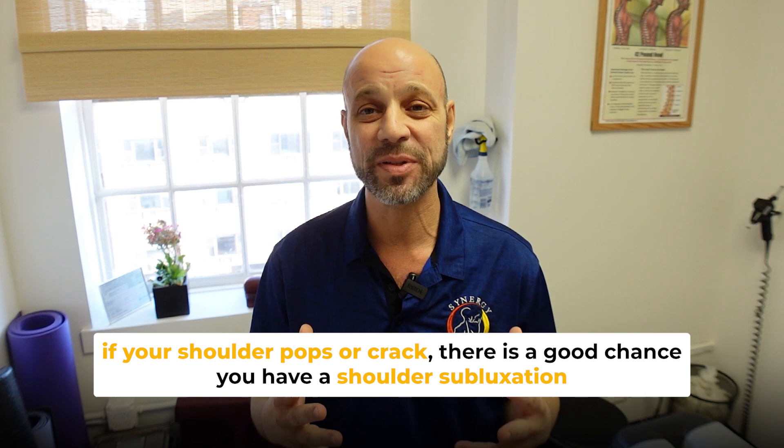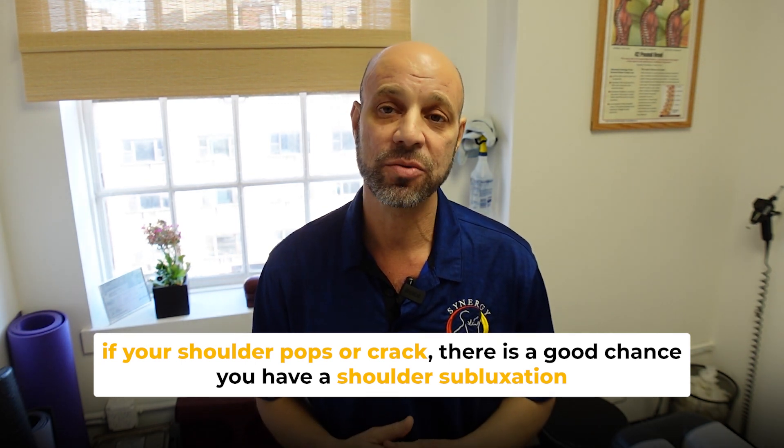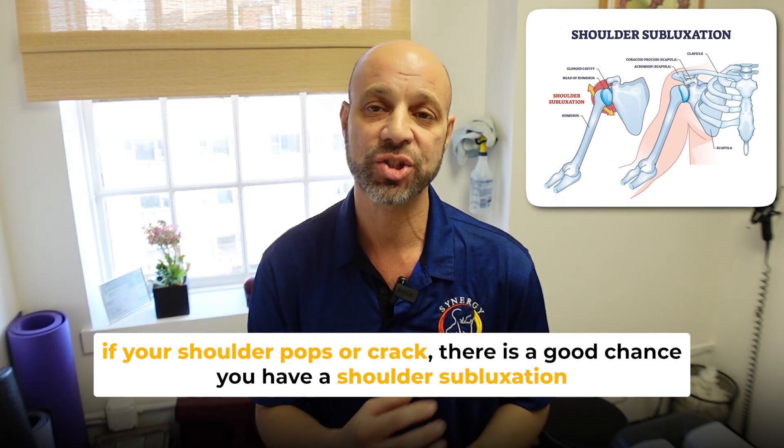If your shoulder pops or it cracks, there is a good chance that you have a shoulder subluxation. That doesn't mean you have a shoulder dislocation, but you have a shoulder subluxation, which is a joint that's out of place. It's not completely dislocated, but it's out of place. That could mean a number of different subluxations.